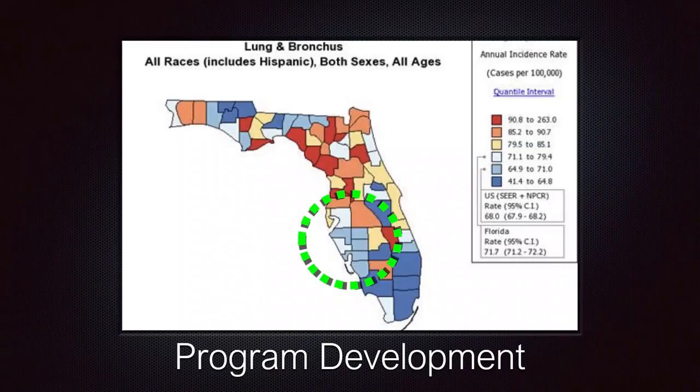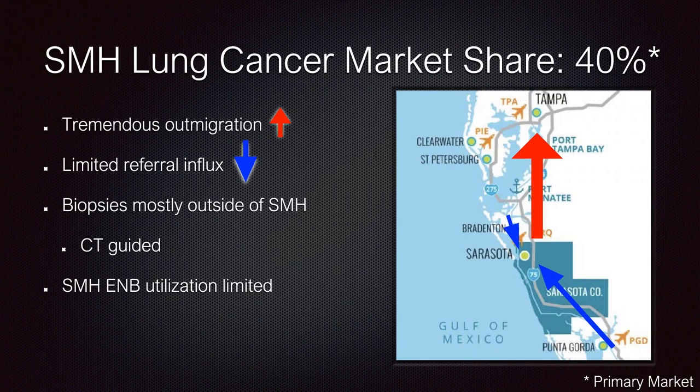Let me put on my administration hat and share how we utilize this technology to fit our mission and the redevelopment of our lung cancer program and cancer institute. I was recruited here two years ago. In Southwest South Florida — Sarasota — in 2016 our lung cancer primary market share was only 40%. To run a lung cancer program well, you need to control at least 85% of your primary market.